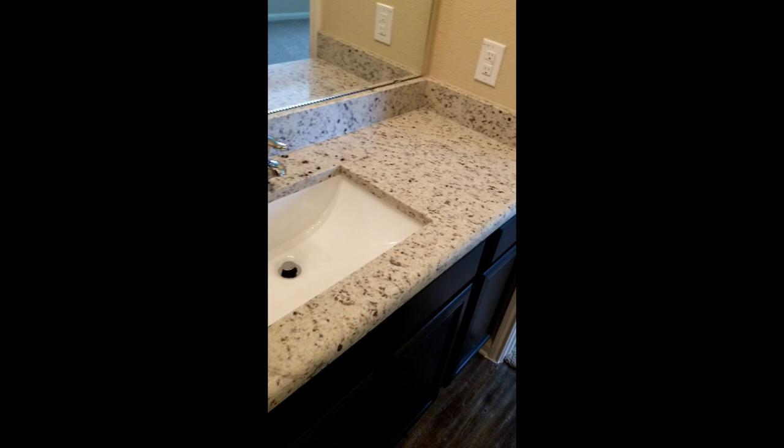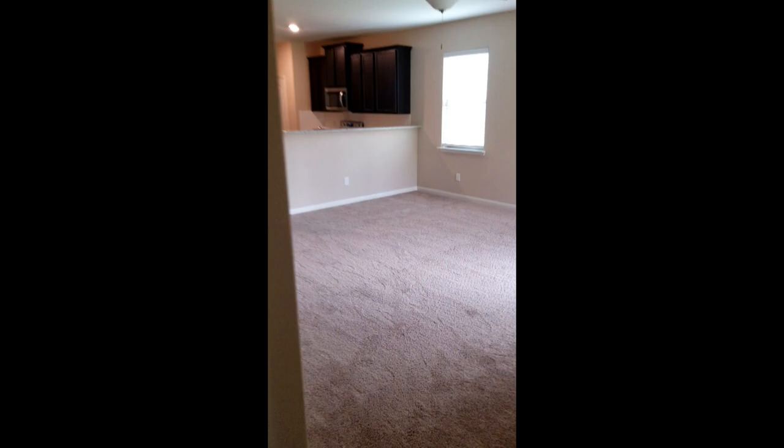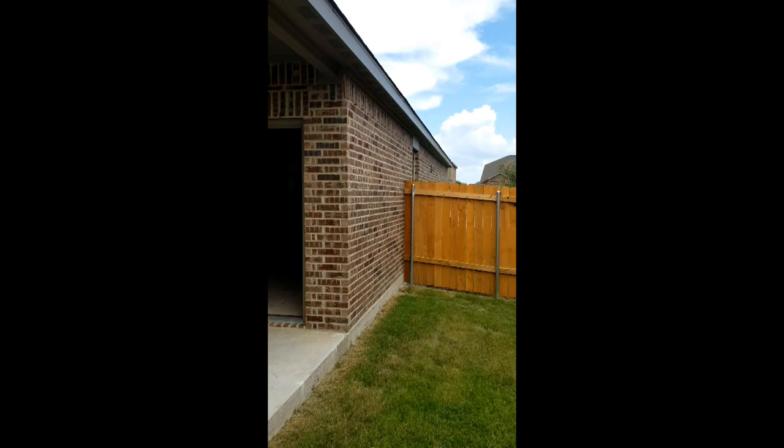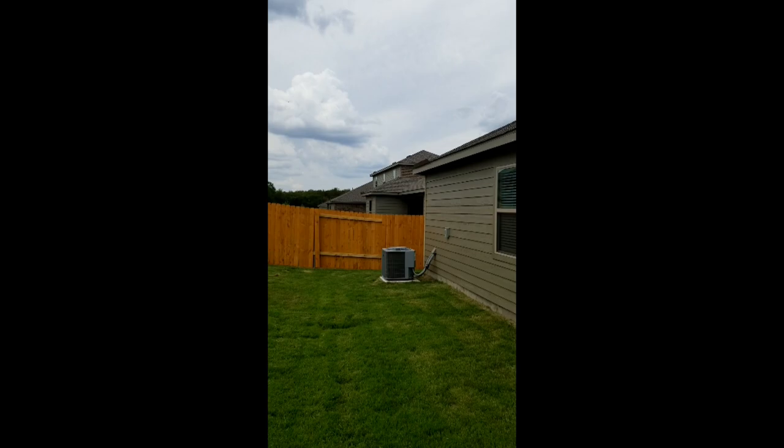Undermount sinks, really nice, nice granite, 3cm, solid. And then cover the patio. And our yard's bigger than this.